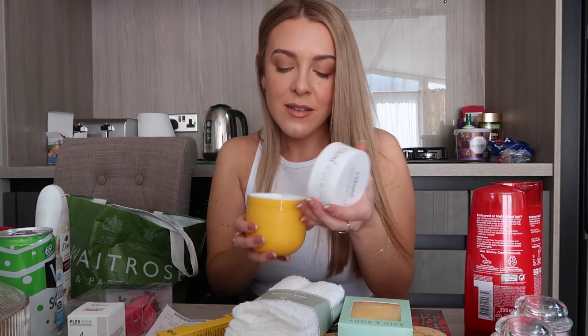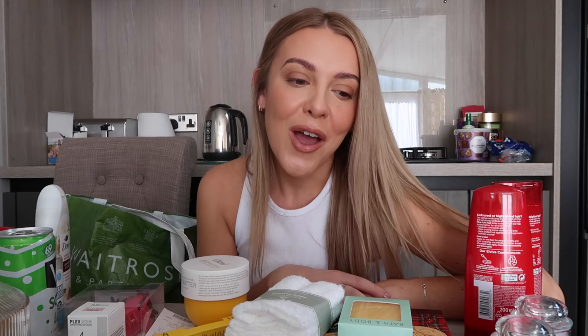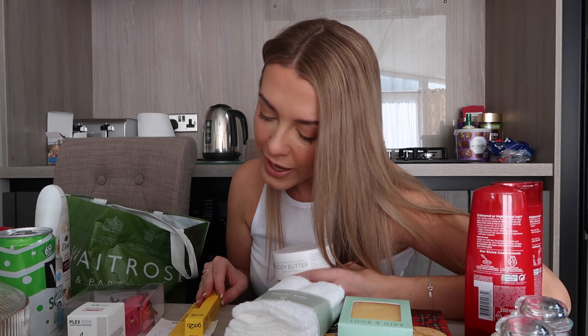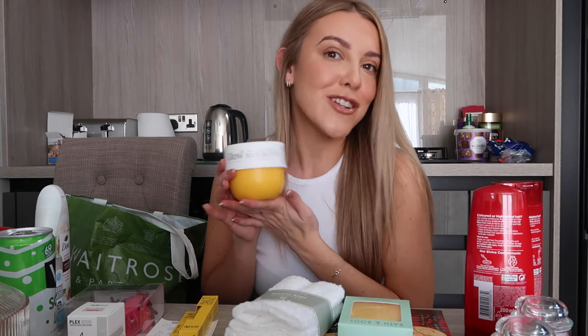Finally, dupe alert — I got my hands on the Bum Bum cream dupe! This was the only one they had and it was the big one. It smells so good. I've seen the small ones and the sprays all over TikTok. I went to a second store to find it but they didn't have any, so I was glad to get the big one. It was £4.49 — apparently vanilla, almond and salted caramel, but to me it smells very much like the Sol de Janeiro one. Looks the same too!